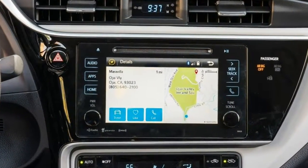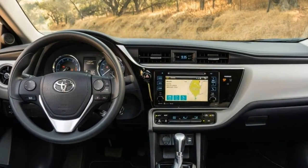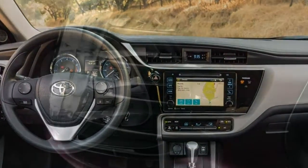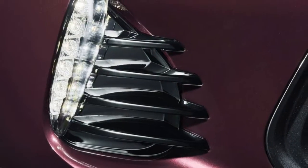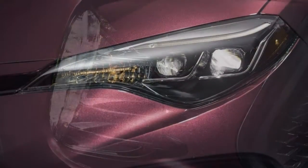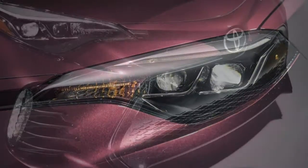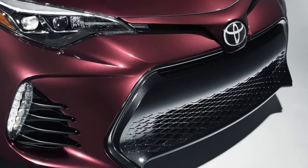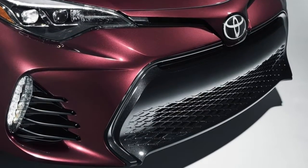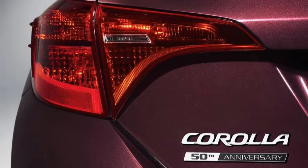Upgrading to the XLE gets you keyless ignition and entry, upgraded headlights, 16-inch alloy wheels, a sunroof, simulated leather upholstery (Toyota Softex), heated front seats, an upgraded driver information display, and the Entune Audio Plus system — which builds on the basic Entune features by adding a 7-inch touchscreen display, satellite and HD radio, and an app-based navigation system, Scout GPS Link.